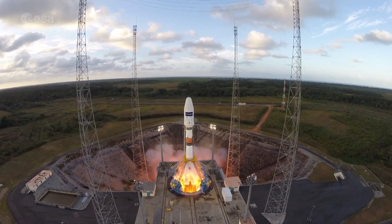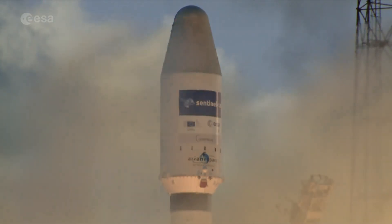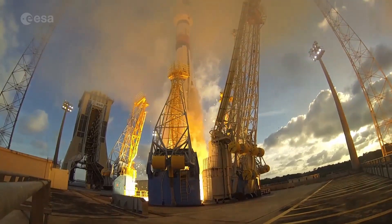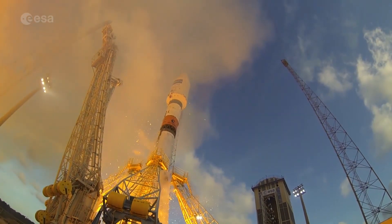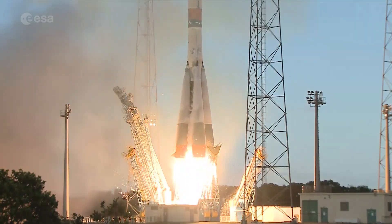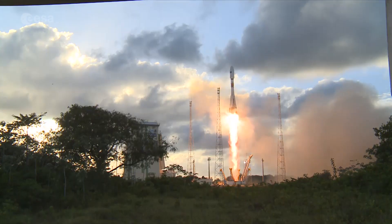On the 14th of April 2014, the European Space Agency launched the first of its new line of Sentinel Earth observation satellites, Sentinel-1A. It was sent into orbit on top of a Soyuz rocket from the European spaceport in Kourou, French Guiana.